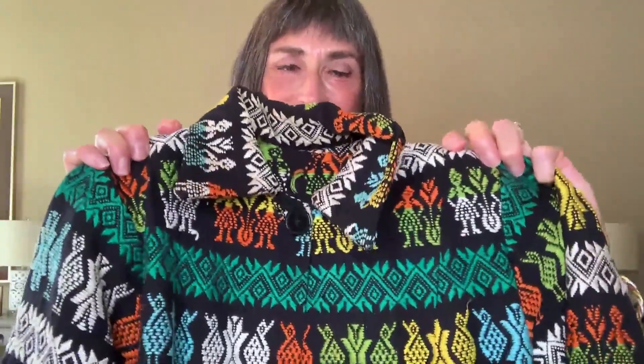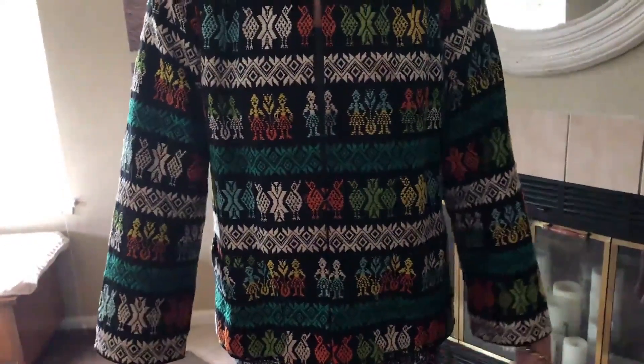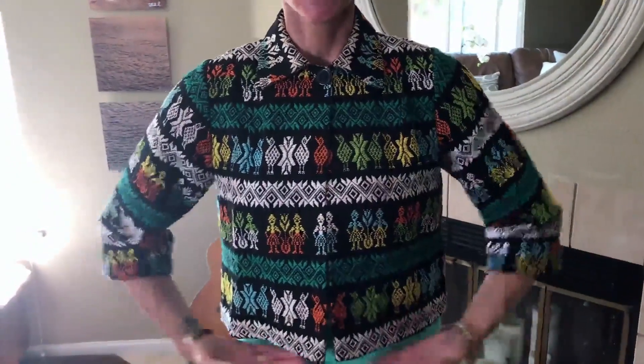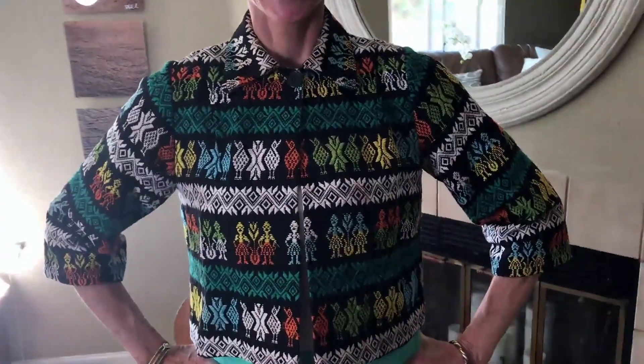My son found this really cool jacket for me at a resale shop in LA and gifted it to me. I love the print of it — it looks like it might be from Guatemala. When he first gave it to me, the sleeves were long and the body was a little longer, so I had it altered — got the sleeves cut shorter and made it a bit shorter overall. Now I think it fits a lot better. I can wear this dressed up or dressed down, for work or with a fun pair of jeans. It adds a fun snap of color and it's also the perfect weight here in San Diego.